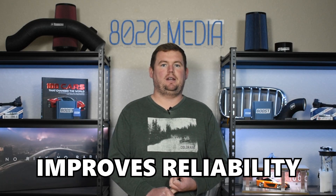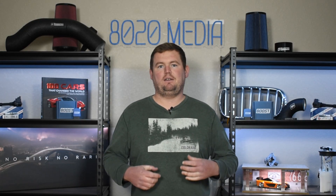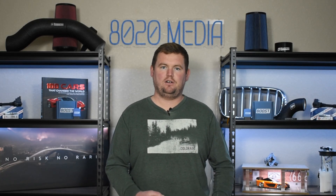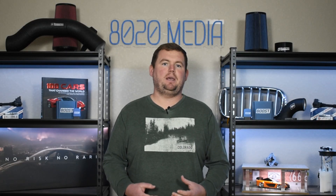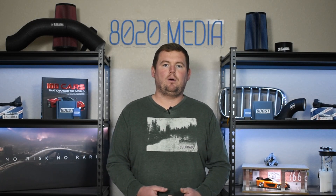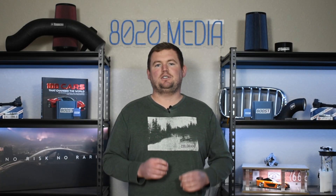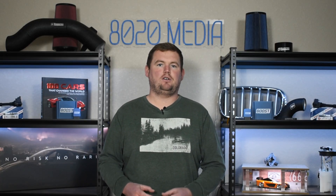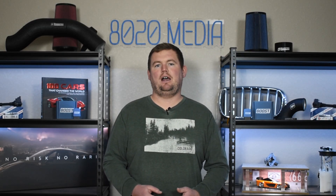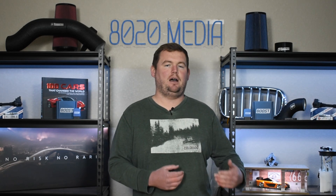EWG improves reliability by eliminating the need for vacuum lines and a vacuum pump to actually power the wastegate of the turbocharger or turbochargers. And then specifically on the BMW N55 engine, it does actually deliver more power, especially on the top end. Some of that boils down to the electronic boost control and ultimately just having better control over those wastegates and that boost pressure, which is what really helps it build more power especially up top.